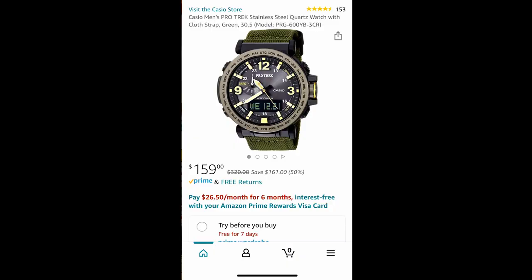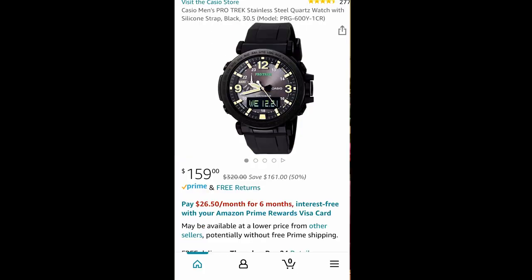This deal on Amazon — $159 for these — is really, really good. So if you want one, I just wanted to put it out there and let you know. They are big watches, but great quality, tough solar, with a compass, altimeter, and barometer. So if you want one, pick one up — links are below in the description.